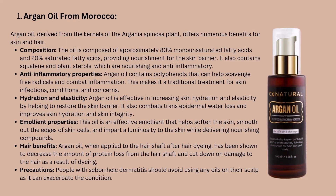The first in our list is Argan Oil from Morocco. Argan Oil is produced from the kernels of a plant called Argania spinosa. It is about 80% monounsaturated fatty acids and 20% saturated fatty acids, which are nourishing for the skin barrier. Additionally, it contains anti-inflammatory compounds like polyphenols that can help to scavenge free radicals and combat inflammation. It also contains squalene and plant sterols, which are nourishing as well as anti-inflammatory. Argan oil has been traditionally used to treat a variety of skin infections, skin conditions, and skin concerns, as well as a moisturizer and hair treatment.